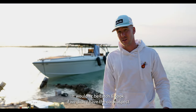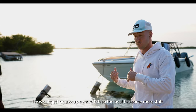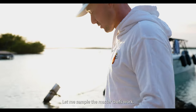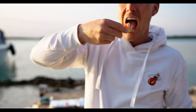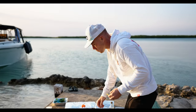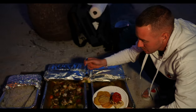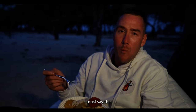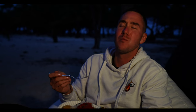Wouldn't be a catch-and-cook without the cook aspect. Someone just whipped up a mean ceviche over here. I was out getting a couple more fish, and the boat has more supplies — we're also going to grill up some of the fish with potatoes. The buttery potatoes and catch of the day — it tastes so much better when you catch it yourself.